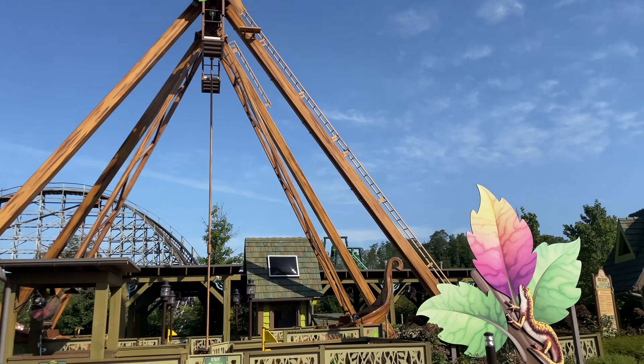Here we have the Great Tree Swing. You must be 48 inches to ride by yourself, and 36 inches is the minimum height requirement.